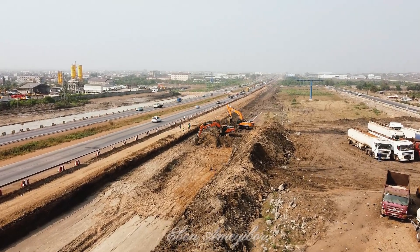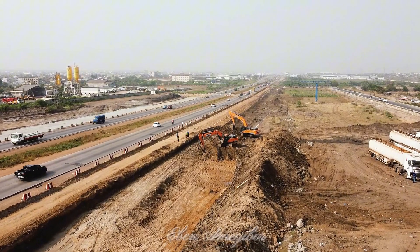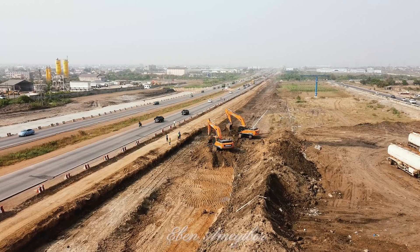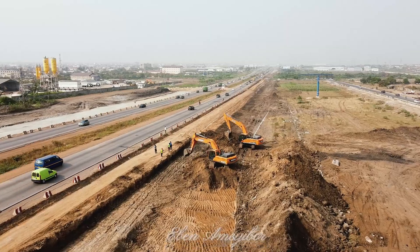While the construction phase may bring temporary disruptions, the long-term benefits far outweigh the challenges. With improved drainage, street lighting, and foot bridges, the upgraded motorway prioritizes safety for pedestrians and motorists alike.